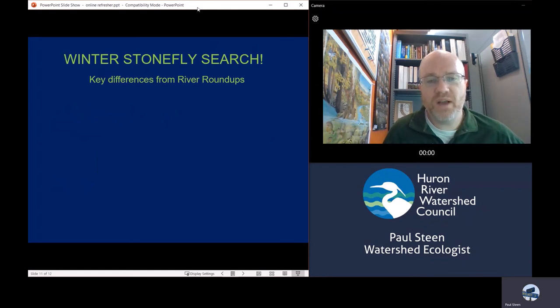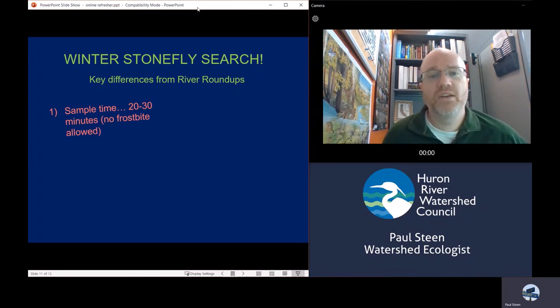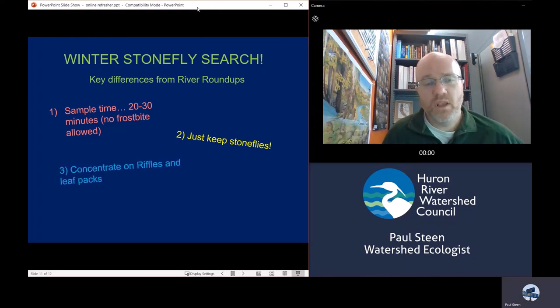Most of what I've been talking about refers directly to River Roundups. Stonefly searches are very similar, but there are a few key differences. First, you only need to sample 20 to 30 minutes during a stonefly search — it's January, it's going to be cold, and we want everyone to stay safe, so 20 to 30 minutes should be sufficient. You're only keeping stoneflies, and you really want to concentrate on riffles and leaf packs, because those are the micro-habitats that stoneflies prefer. That's where you're probably going to find them in that 20 to 30 minute time period. Otherwise, the procedures are much the same.